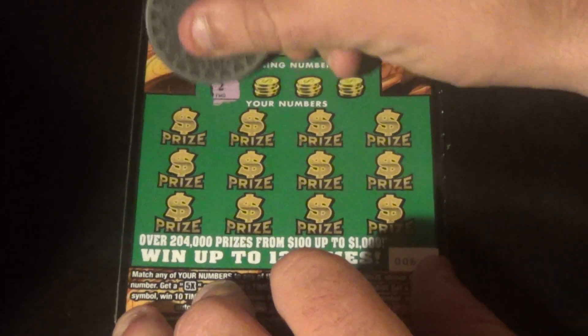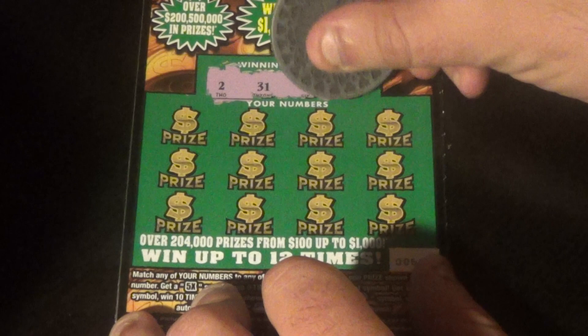Alright, next ticket we are looking for a deuce, a 31, a 6, or 21.